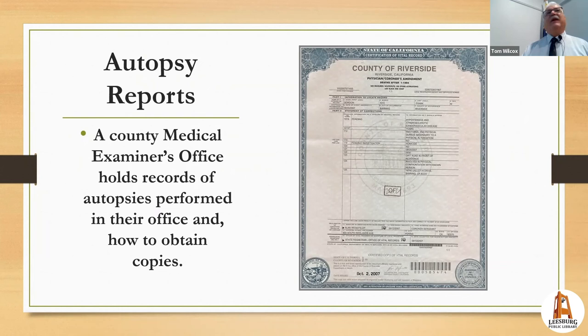If you come across a death certificate that mentions an autopsy, you can write to the medical examiner's office in that jurisdiction. As with most death certificates, you generally need a legal interest to see the report, though in some states autopsy records can be public information. Just write to them and they'll tell you exactly what you can and cannot obtain.